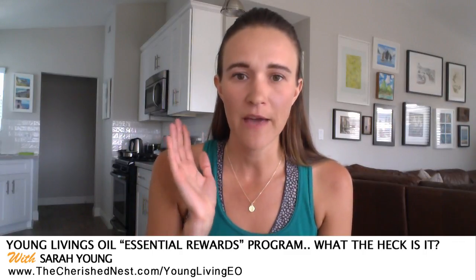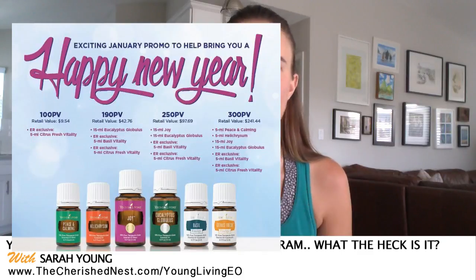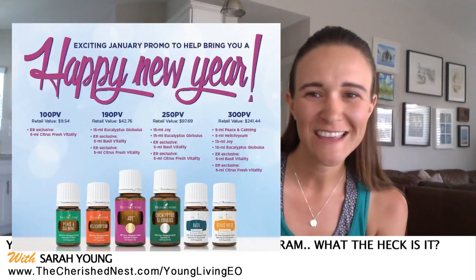To cancel, you can call them or use the live chat right on their website — just tell them who you are and that you want to cancel, and you're set. You can even do it by deleting your credit card. You're in full control. Also, every month they have a promo where if you order a certain dollar amount, you get specific oils for free.